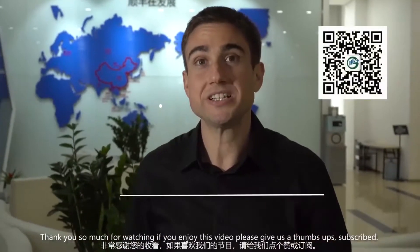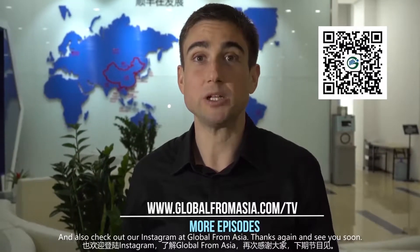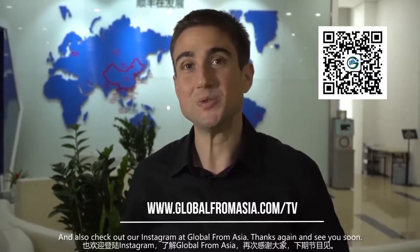Thank you so much for watching. If you enjoyed this video, please give us a thumbs up, subscribe, and also check out our Instagram at Global From Asia. Thanks again and see you soon.